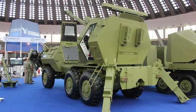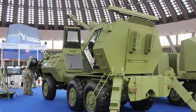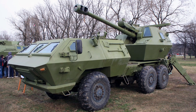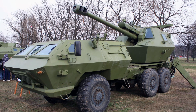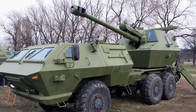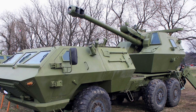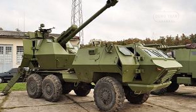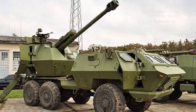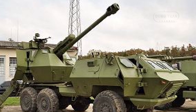The SOKO SPPR is mounted on a 6x6 FAP 2228 truck chassis, providing excellent cross-country mobility. It is powered by a Daimler Chrysler OM906LA engine delivering 279 horsepower, and can reach speeds of up to 100 km/h with a cruising range of 600 km. The vehicle is designed for rapid deployment, able to transition from travel to combat position and commence firing in less than 60 seconds, and can vacate its firing position in just 30 seconds.